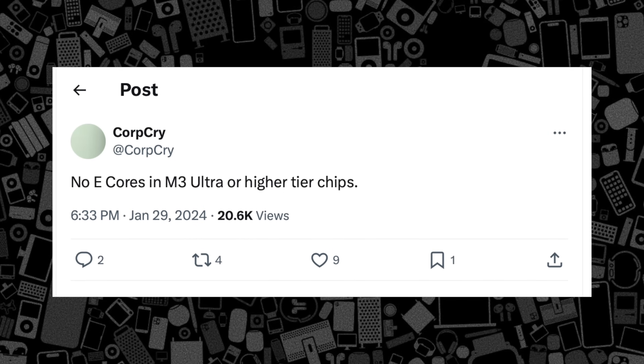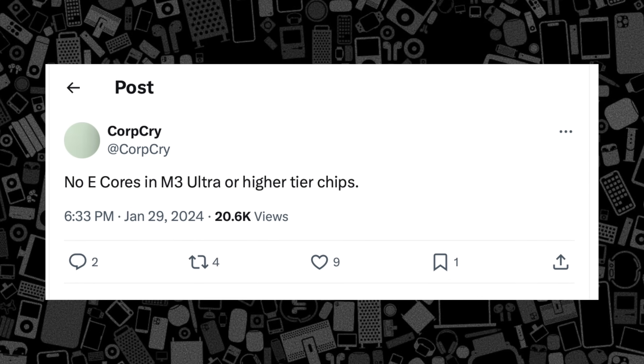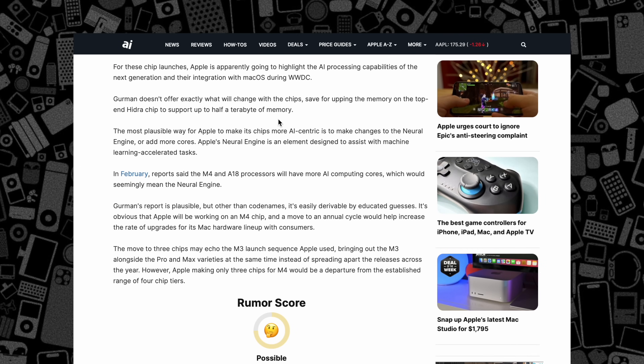A leaker, CorpCry, who has gotten other rumors correct in the past, has suggested that Apple will drop the efficiency cores from its Ultra high-end chips. Whether or not this happens with the M3 chip is questionable. However, signs do point towards Apple moving beyond the two-chips-in-one approach for its high-end processors. One last rumor says Apple will up the memory support in the Ultra lineup to 512 gigabytes, up significantly from the cap of 192 right now.